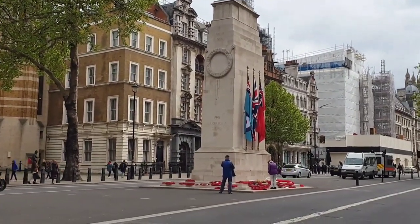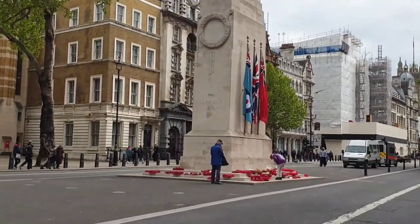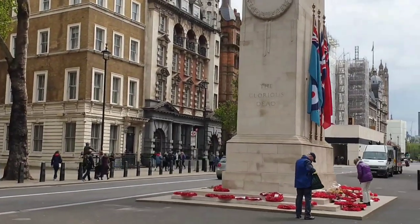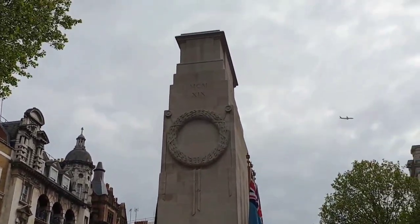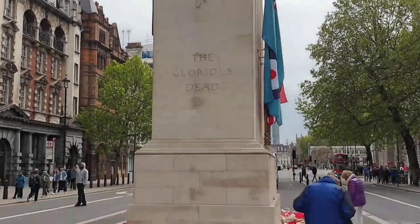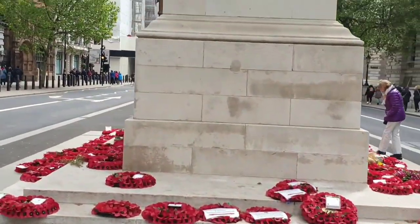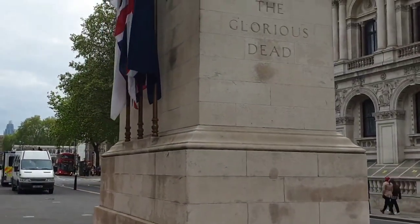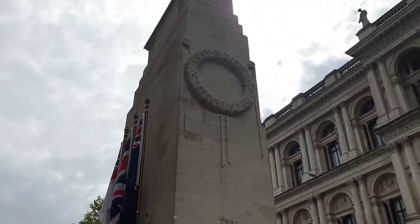This is the Cenotaph in Whitehall. The word Cenotaph comes from the Greek meaning empty and tomb, and it was designed in 1919 by Sir Edwin Lutyens. It is a Grade 1 listed building. It has nothing on it apart from a carved wreath on each end and the words 'the Glorious Dead', chosen by the then Prime Minister Lloyd George.